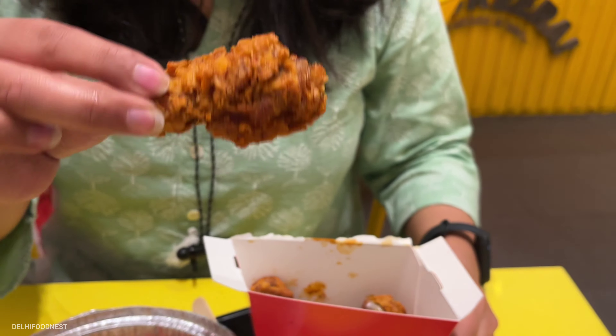So here are the peri peri chicken wings. I am going to try them and seriously I love this — it's so spicy and crunchy. If you ever want chicken, you should definitely try these wings.